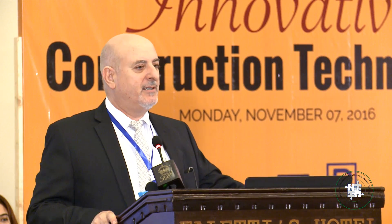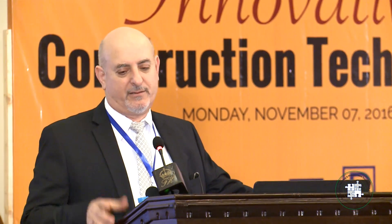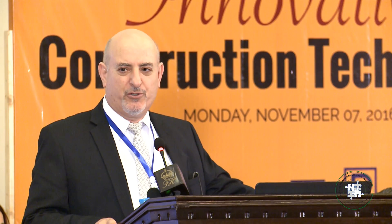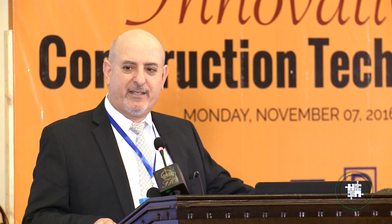FrameCAD is a New Zealand based company. We have offices in probably five continents — one in the US, one here in Dubai, South Africa, Australia, China, and of course the headquarters in Auckland, New Zealand. It's about a 30-year-old company, but the technology is roughly 50 years old, so it's not new technology. It is new to the developing countries — it's been widely used in the US, Europe, Australia, and New Zealand.